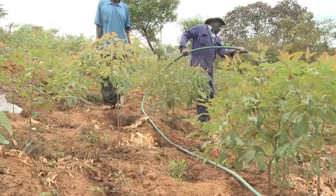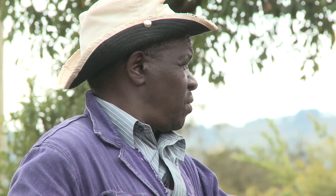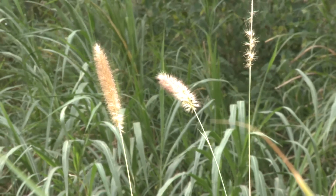Sand dams have a social, environmental, and economic impact. When we talk about the environmental impact that these sand dams have created, it is quite huge — they help to replenish the flora and fauna in that particular environment.